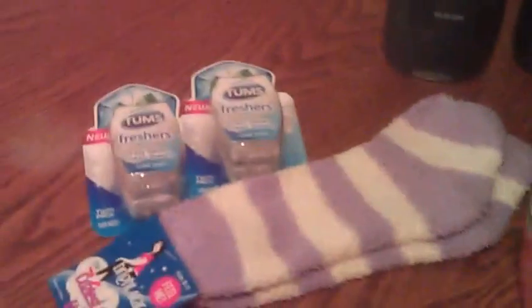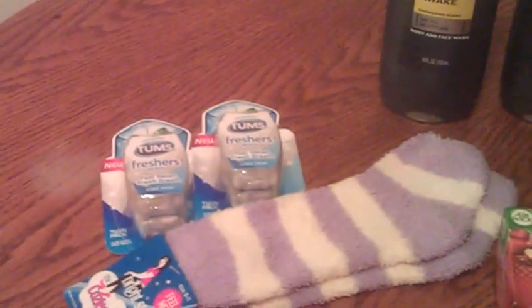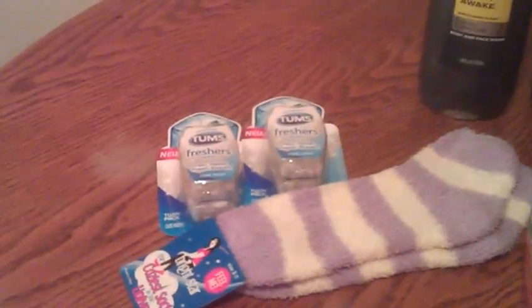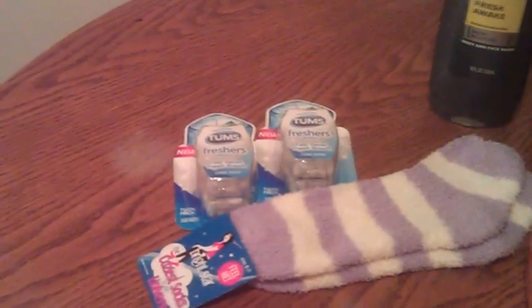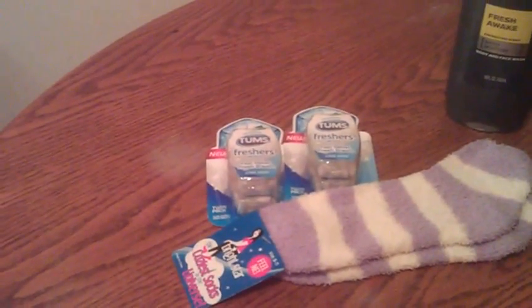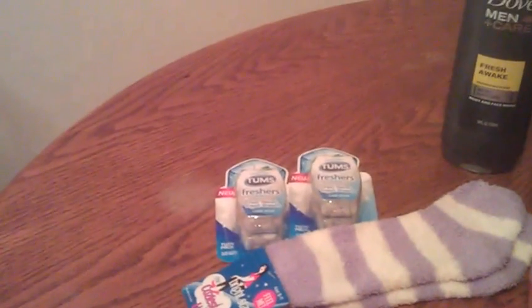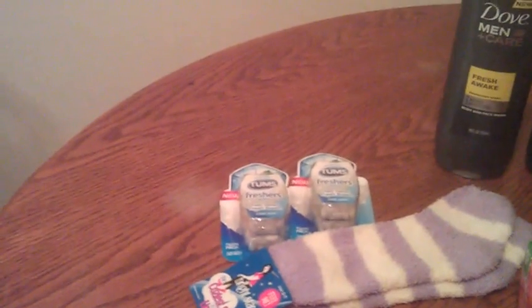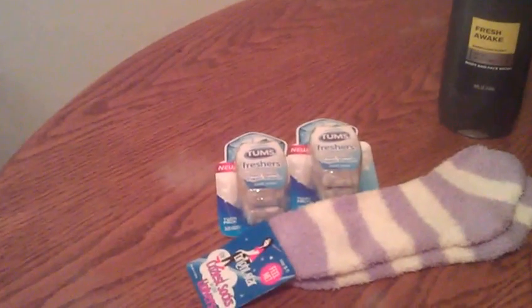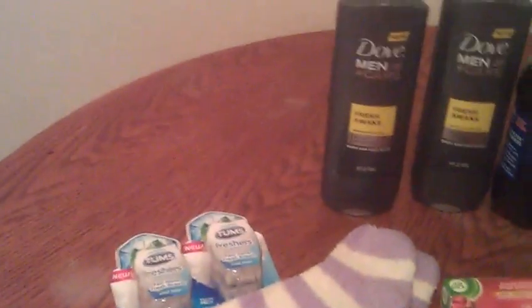These TUM fresheners — this is a double pack — they're two for $9. Now these are a money maker. I had a $1 off of one coupon, and I'm pretty sure there's a manufacturer coupon out there as well. I used two of the $1 manufacturer coupons and two of the $1.50 video value coupons. A $2 load to card and a $1.50 load to card came off. I paid $0.50 and got back $2, making those a $1.50 money maker.